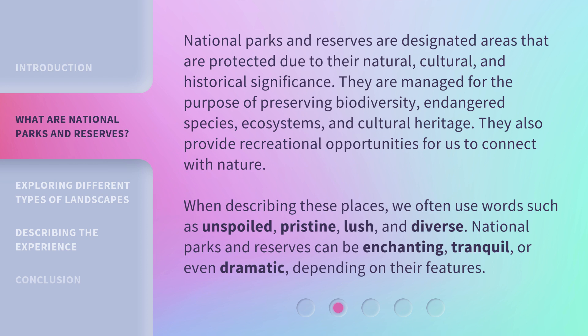When describing these places, we often use words such as unspoiled, pristine, lush, and diverse. National Parks and Reserves can be enchanting, tranquil, or even dramatic, depending on their features.